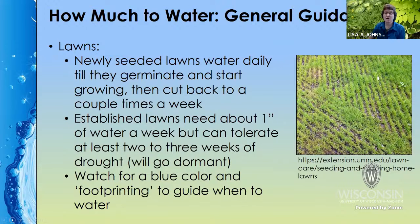For newly seeded lawns, water them daily until they start to germinate, then you can cut back to a couple of times a week. Established lawns only need about an inch a week and can tolerate a couple of weeks in a drought situation — it may take more than three weeks before you actually have damage. They will go dormant but should come back once the rains start again. If you're not planning to let them go dormant, watch for footprinting, where you walk on the lawn and can see your footprints as a bluish color rather than a healthy green.